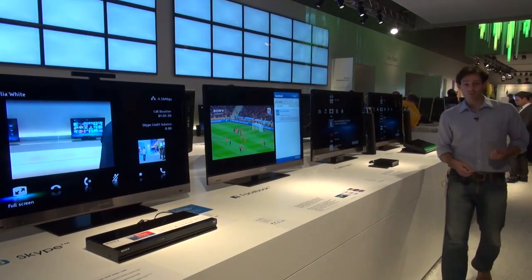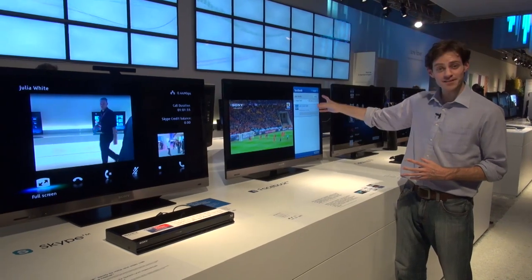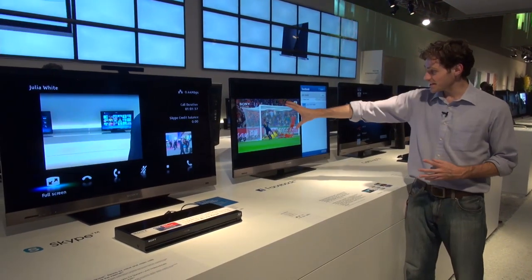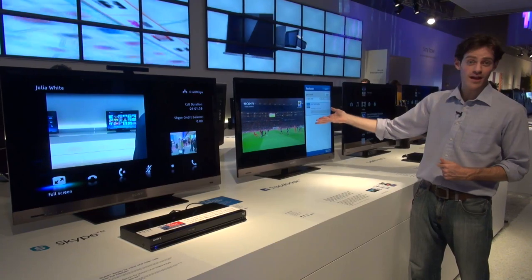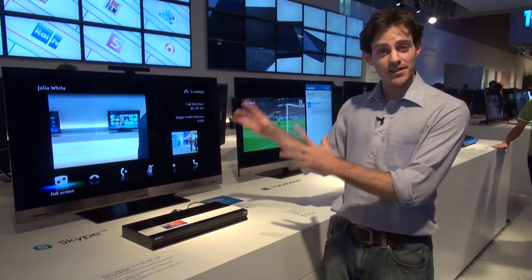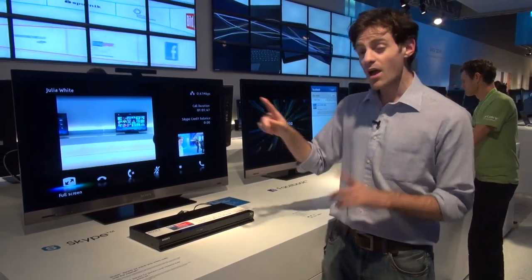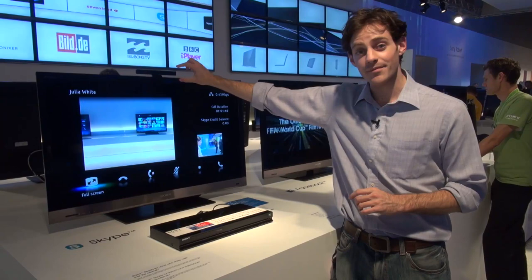Some of the prime examples of the apps you can get include the ever-popular Facebook, so here you've got a side window with your Facebook status updates while the picture of your favourite football game is in progress. As well as Facebook there's Skype access, so Sony Bravia's internet-capable TVs allow you to make Skype calls from the TV — though you will need an additional webcam to connect to the top of it.